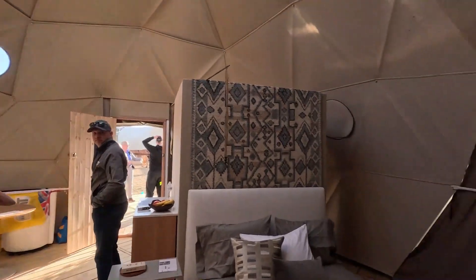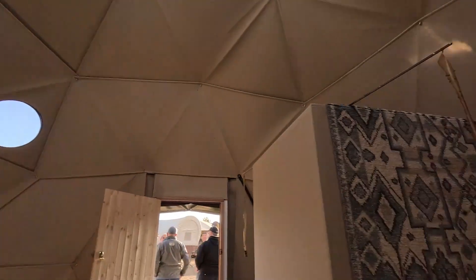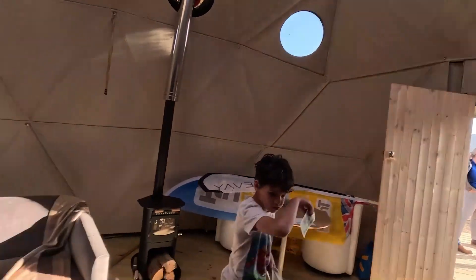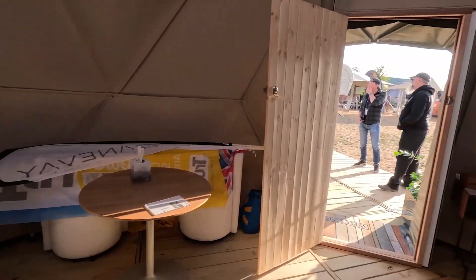That is a wrap for the glamping show day one. We're having major fly issues — they're literally everywhere, so they've put fly paper out. We're packing up and heading off for dinner.